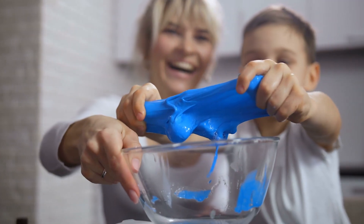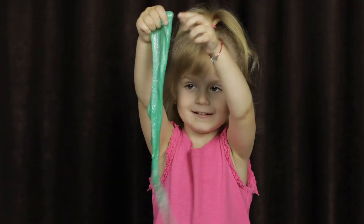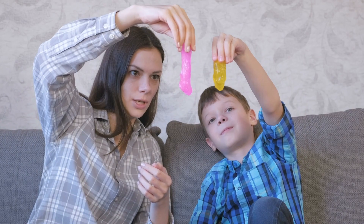Remember Silly Putty? That thick elastic lump of goop that you could stretch and squash every which way? For most of us, it's a fond childhood memory. But Silly Putty is more than just a fun toy for some.